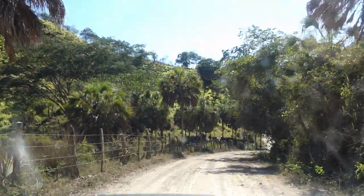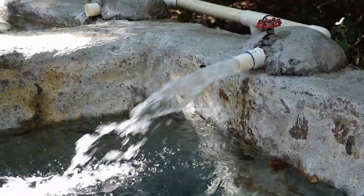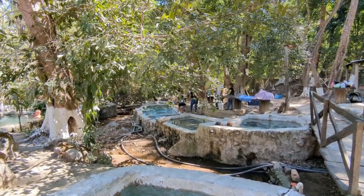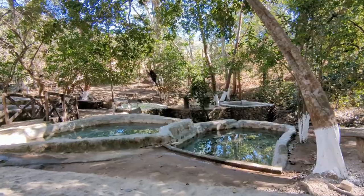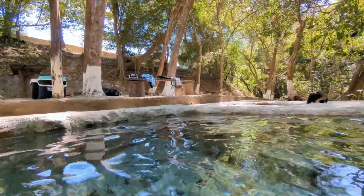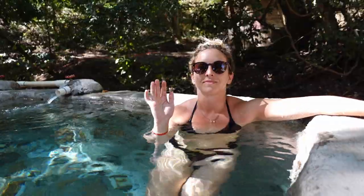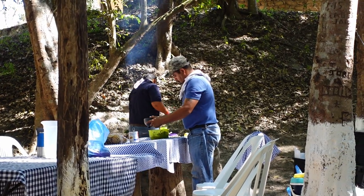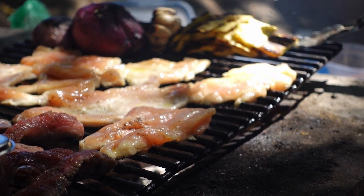One of the coolest experiences we had not far from Bucerias was taking a trip to the natural hot springs. If you're up for an adventure, it takes about an hour and a half of driving to get there. Then you'll soak in these stone tubs in the therapeutic mineral water, which leaves you feeling refreshed with silky smooth skin. I've got a whole video dedicated to this special day if you want to check it out. We booked a tour which includes pick-up, lunch, and massages on the beach.